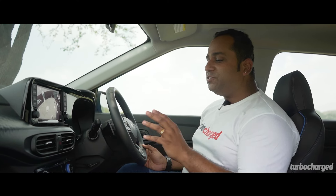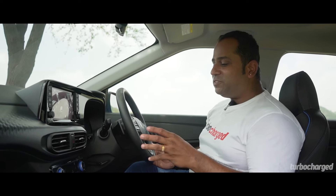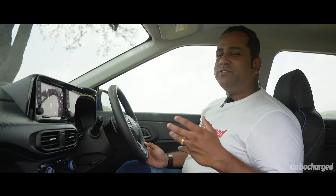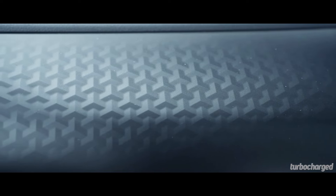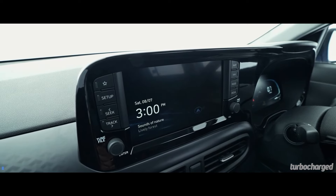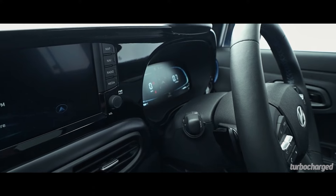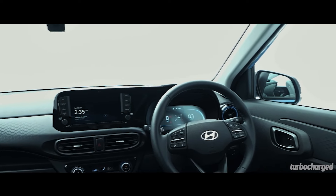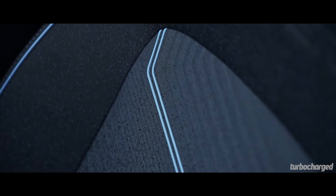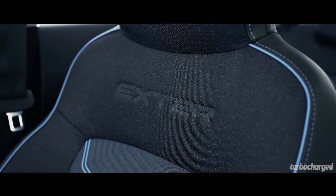The interiors look very similar to what we've seen on the Grand i10 Nios, so there's an air of familiarity. That said, the plastics feel good, fit and finish levels are really good, and overall this does not feel like a sub-10 lakh rupee SUV from inside at all. The dashboard has a nice texture that adds to the premium feel, and houses an 8-inch touchscreen that looks sharp and bright. The fully digital instrument cluster looks good, though I still miss the good old needles for the speedometer and tachometer. The seats are well-bolstered, wrapped in good-looking leatherette covers, and even bear the Exter name — adding to the cabin's premium feel.